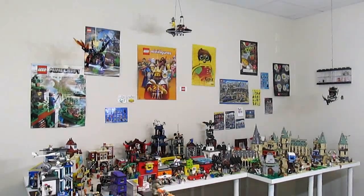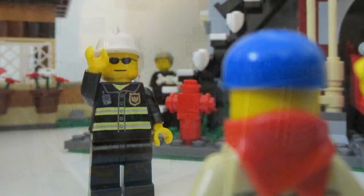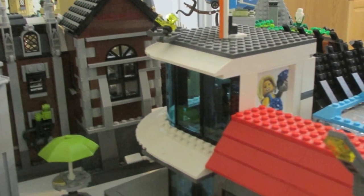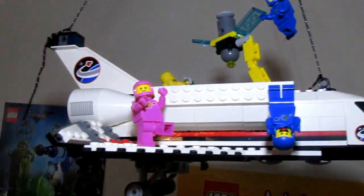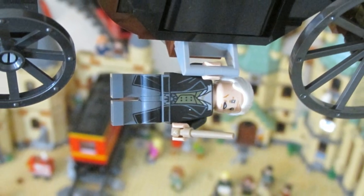Welcome back to my LEGO city. In this video I'm going to be giving you a look at the new fire department I've added, as well as showing you some buildings that have been moved around and the new aerial displays in the city — including a classic space display and a look at Grindelwald's escape. Let's begin.